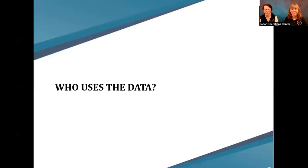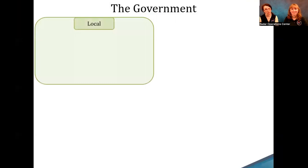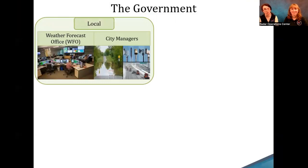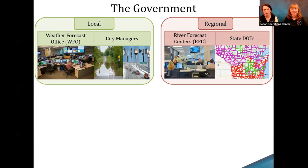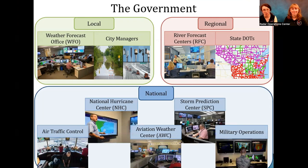Who uses radar data? The government, for one — from local weather forecast offices to city managers who close roads, dispatch snow plows, or sound tornado sirens. Regionally, river forecast centers use it for hydrology and river forecasting, and state departments of commerce use it for traffic advisory maps. At the national level, the National Hurricane Center, Aviation Weather Center, Storm Prediction Center, air traffic control, and military operations all use radar data every day to accomplish their missions.